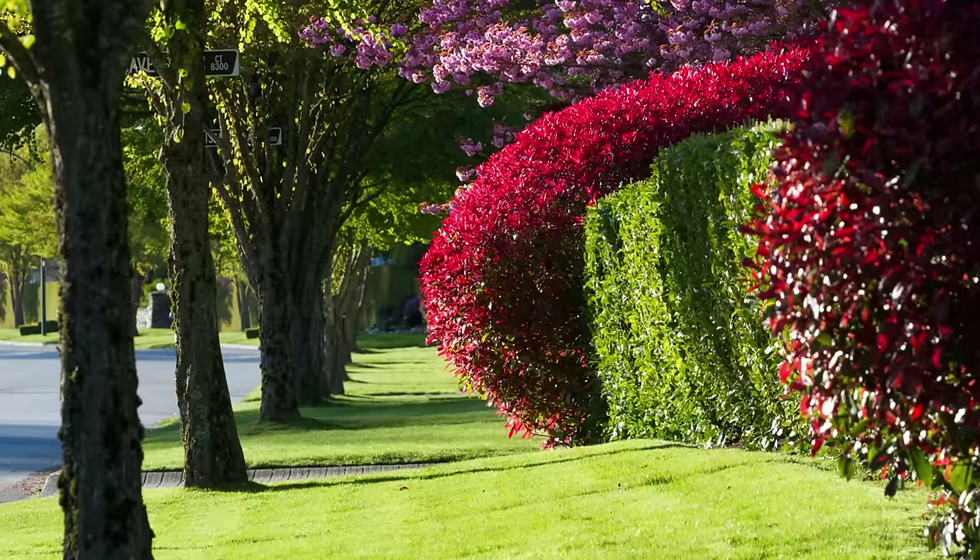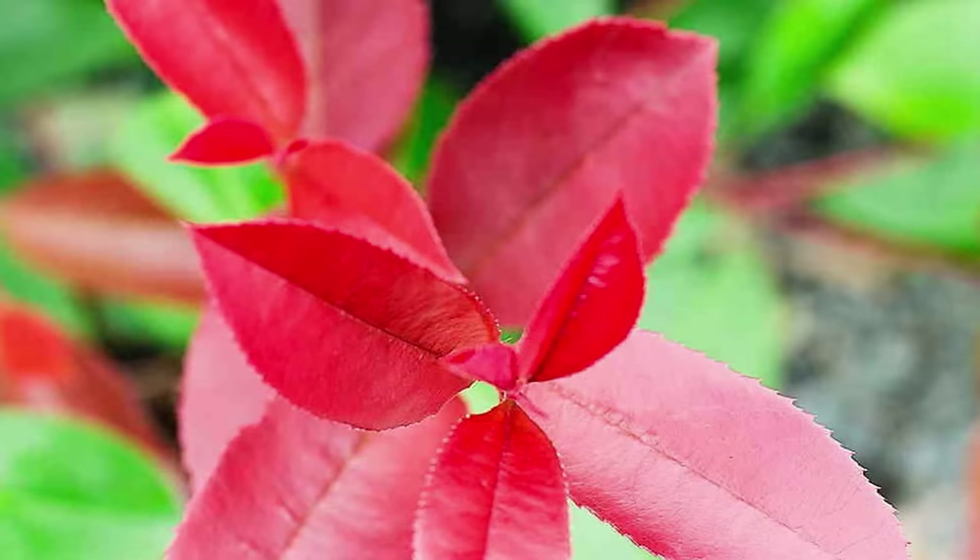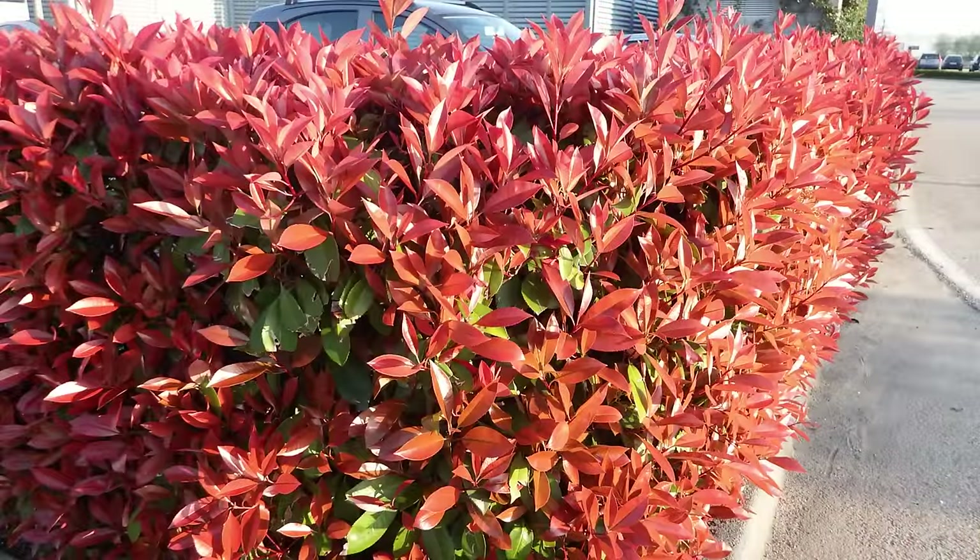Photinia Red Robin is a wonderfully colourful hedge, with the young leaves appearing in a vibrant red, maturing to deep glossy green. The name Photinia is taken from the Greek word for shining, in reference to the lush leaves. The foliage creates a thick hedge that moves gracefully in the wind, and the colourful leaves really set it apart from other hedging options.